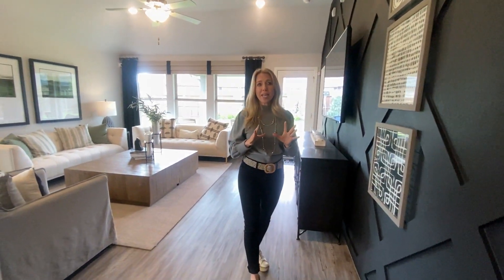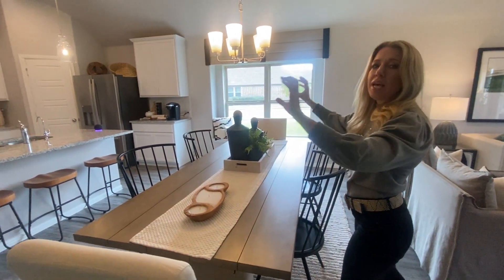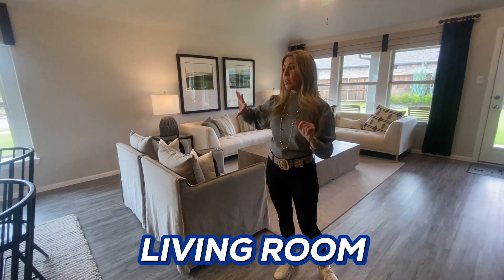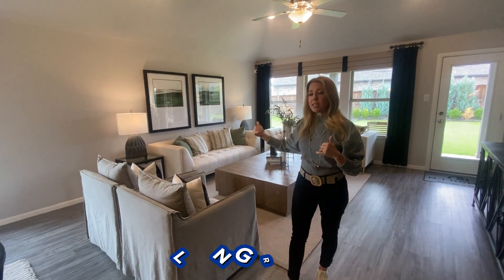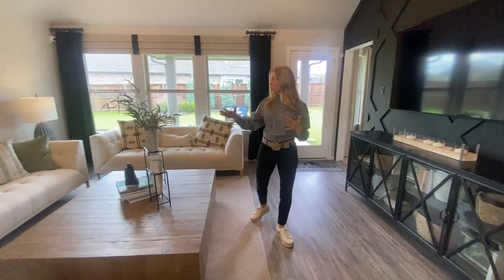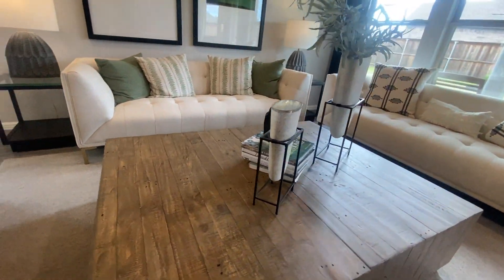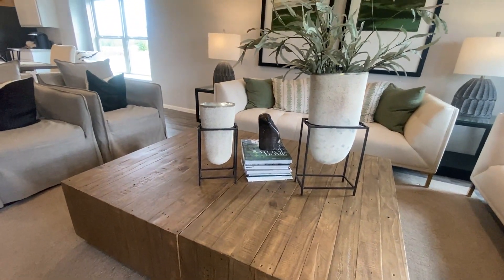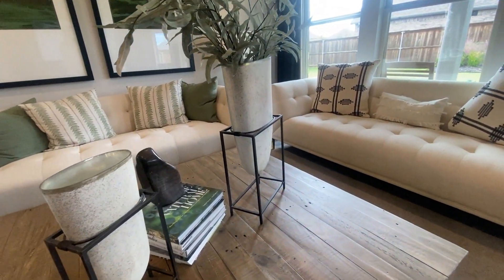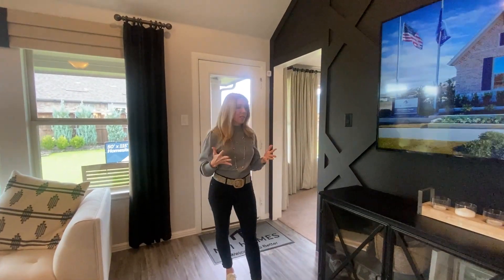In this floor plan, in this model, you have what I call a stacked layout: you have your kitchen, then your table, then your living room. Some people prefer this rather than having the table off to the side — everybody's in one big room together. This is a very great space — there are two full-size sofas, two chairs, a very large coffee table, and plenty of space to walk around. The TV is on this wall. There is not a fireplace here, which may or may not be a deal breaker for you; some homes offer them and some don't.